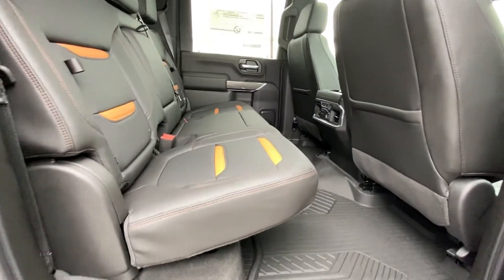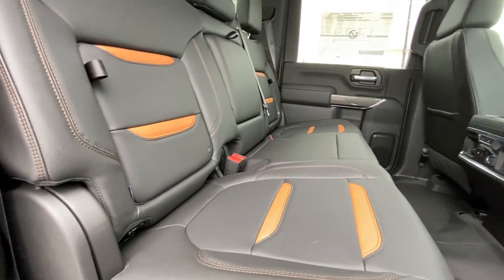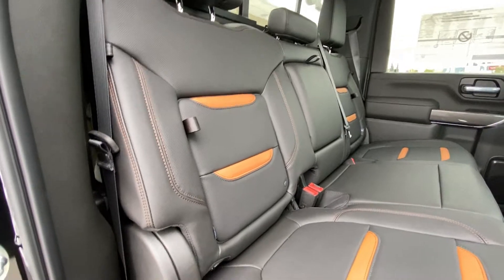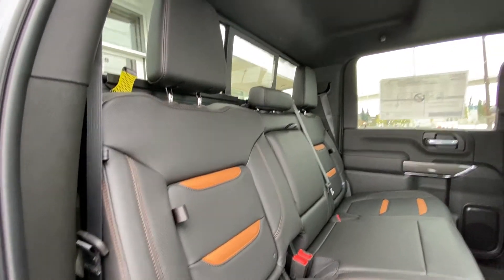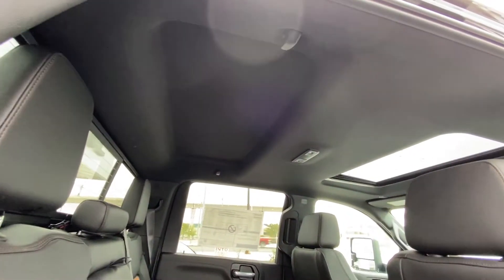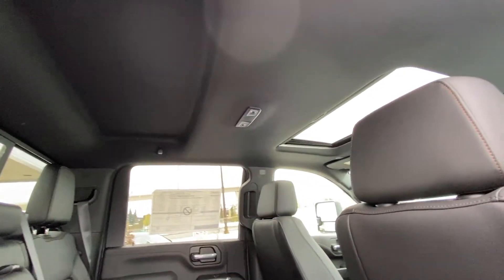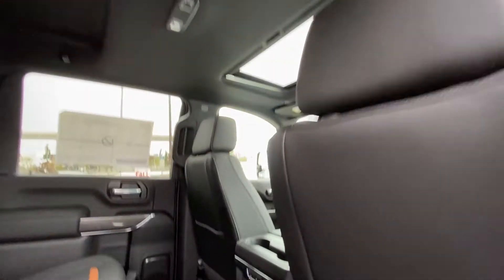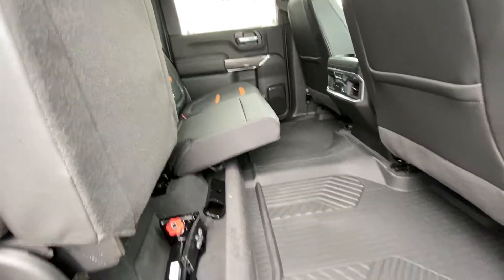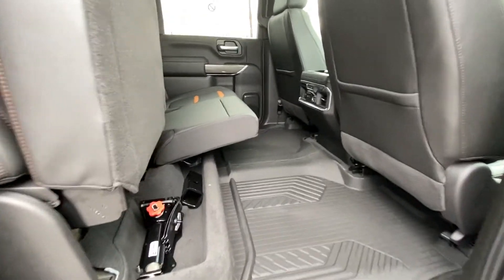Jumping into the interior, second row. Bench seat, leather 60-40 split. Both end seats have car seat readiness as well as heated seating. End seat storage. We do have a rear sliding window with defrost. Black headliner with extra headroom. LED lighting. Single pane sunroof up top. USB outlets and heated seat controls back here. That 60-40 split does allow you to flip up those seats, giving you tons of floor space if you need it.